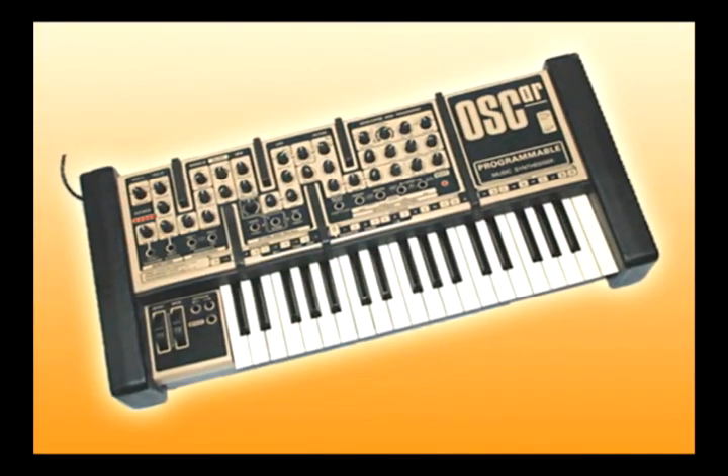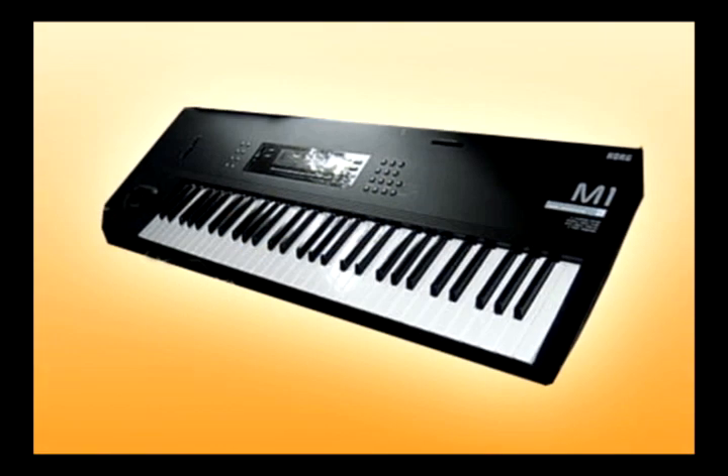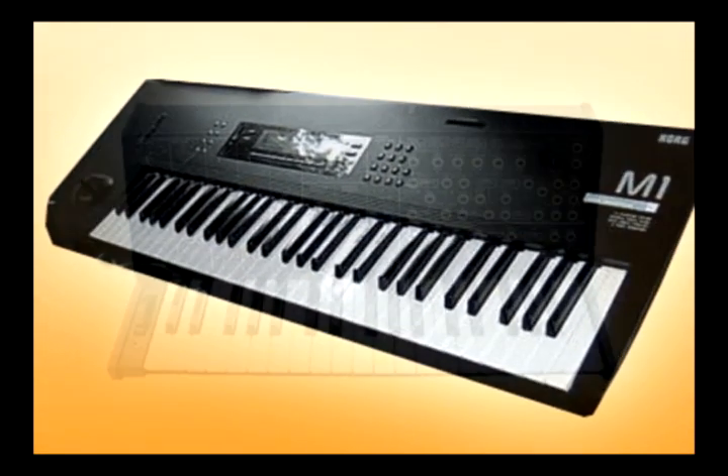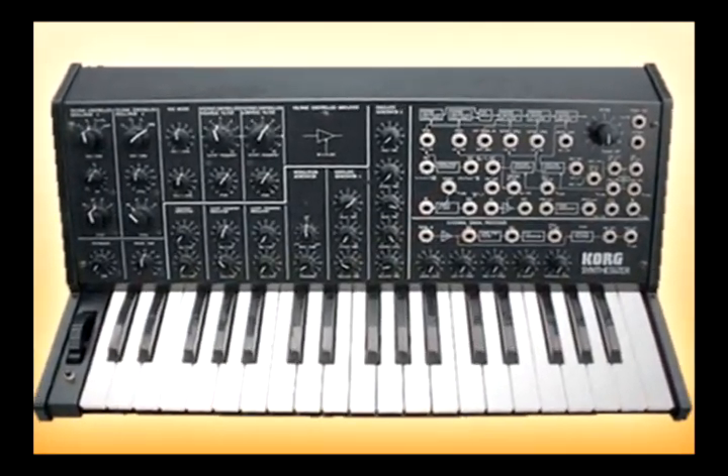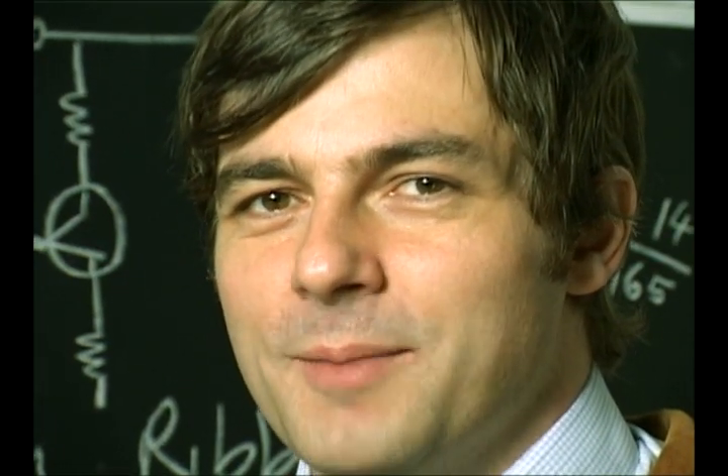And just as any embittered aging Lothario speaks of past loves, so tonight I will lead you by the hand and take you through some of the finest synthesizers ever made. It's the top 20 synths of all time, ever.